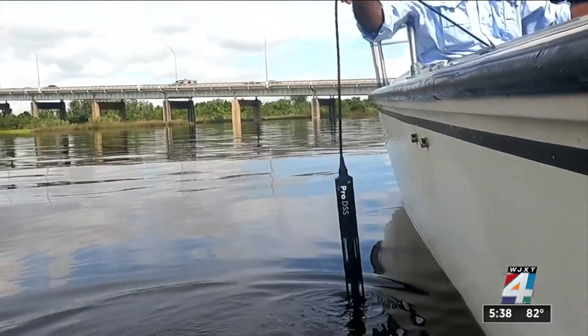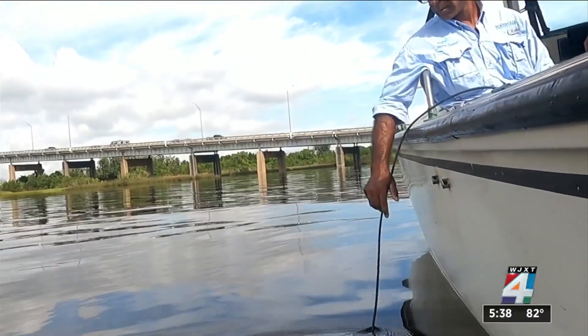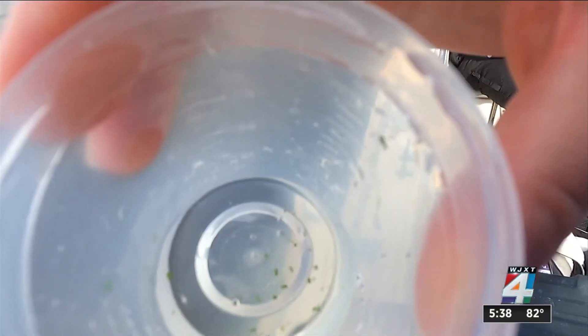Scientists use a device to measure the quality, temperature, and salt in the water to see how it affects the blooms.